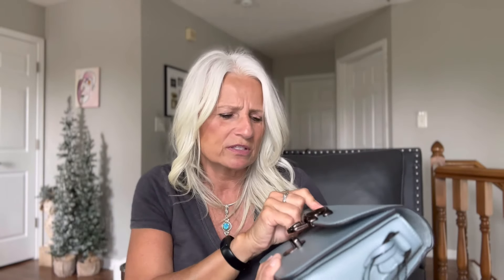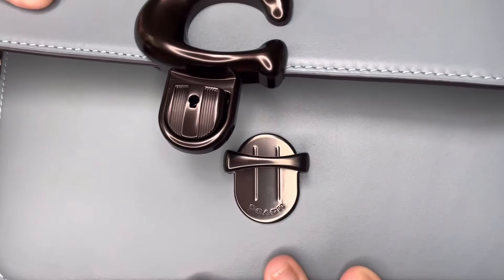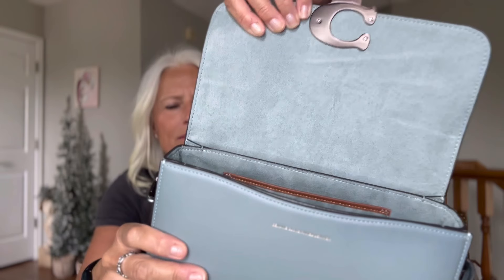It's got this beautiful closure. I love this — I don't know what you call this, but it's got the Coach name right there. And inside is this pretty kind of microfiber lining. Inside this bag has one large center compartment and two outer slimmer compartments, as well as a slip pocket on the back wall.